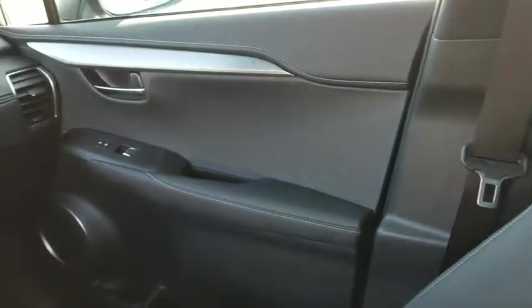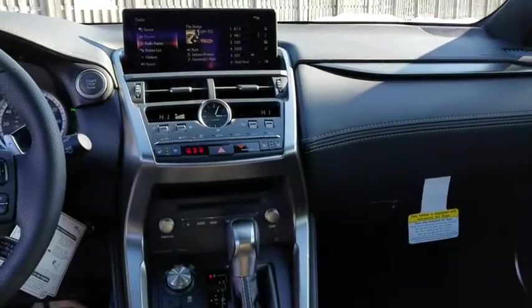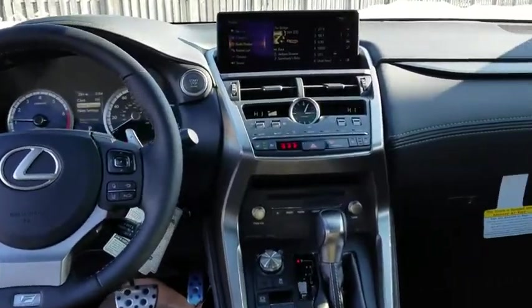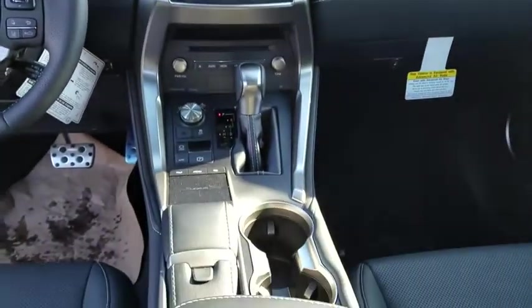Backup camera, Bluetooth, leather wrapped steering wheel, adjustable steering wheel, power steering, keyless start, cruise control, aluminum wheels, four-wheel disc brakes, floor mats, AM FM stereo radio.